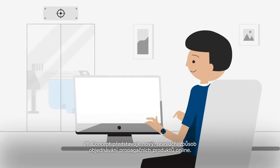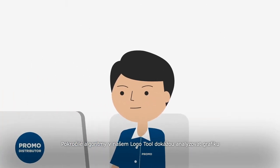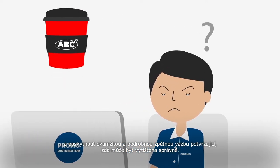PF Concept introduces a revolutionary new way of ordering online promotional products. Advanced algorithms in our logo tool can analyze your artwork and provide you with instant and detailed feedback confirming if your artwork can be printed correctly.